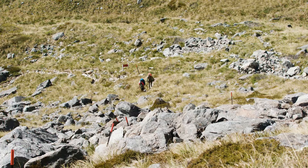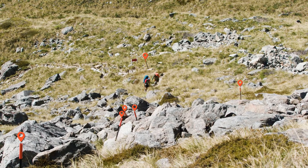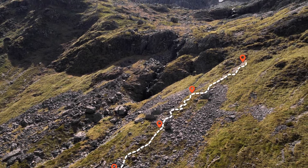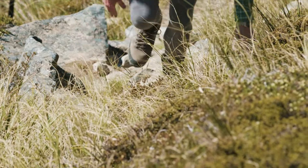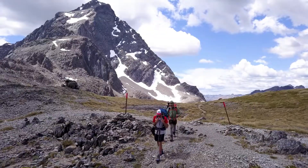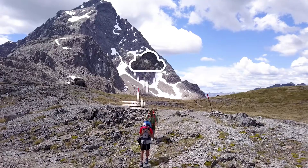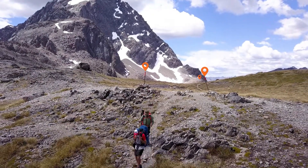Towards the end of the valley, the track takes a right-hand turn and the steepest part of the climb to the saddle begins. Make sure you follow the orange marker poles to stay on track, as a wrong turn could easily put you in dangerous terrain. Pace yourself as it is physically challenging, and use your hands to help you as some rock scrambling will be required. After navigating a few boulder fields, you'll find yourself on top of the saddle.